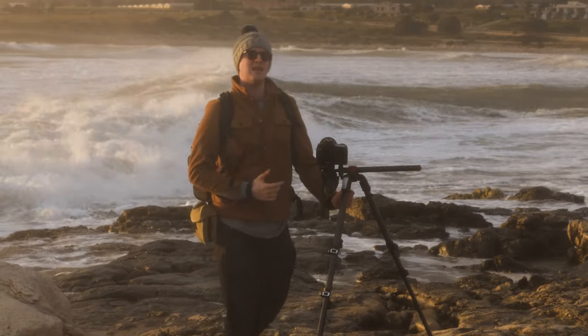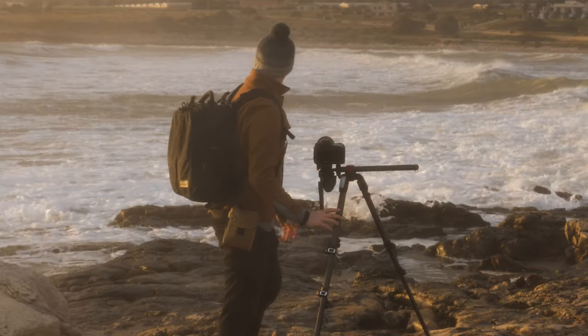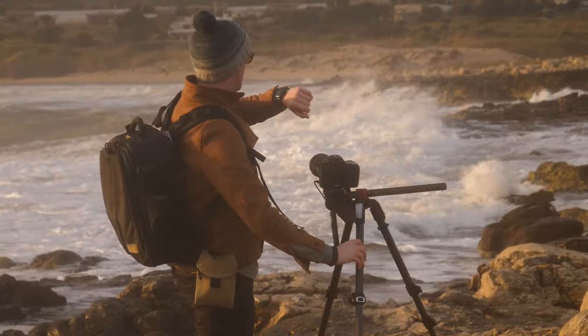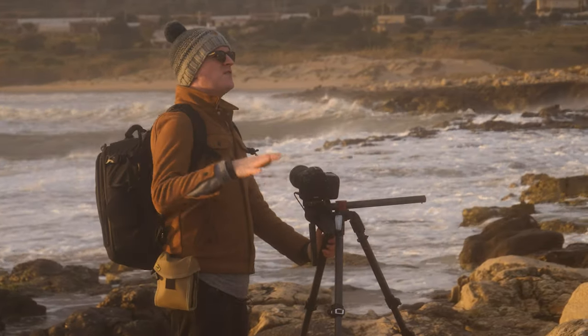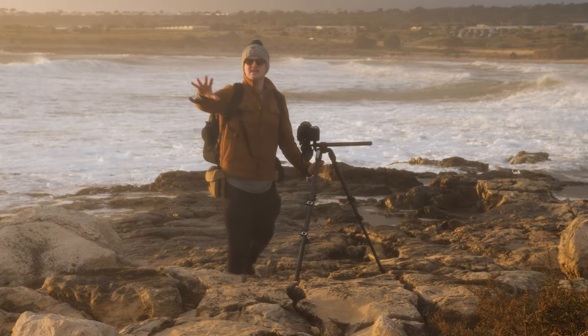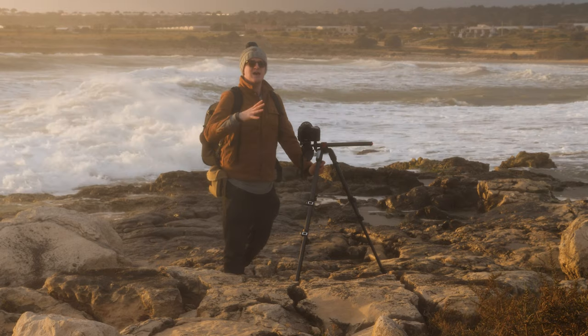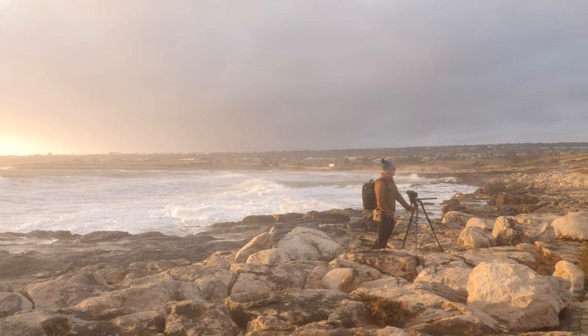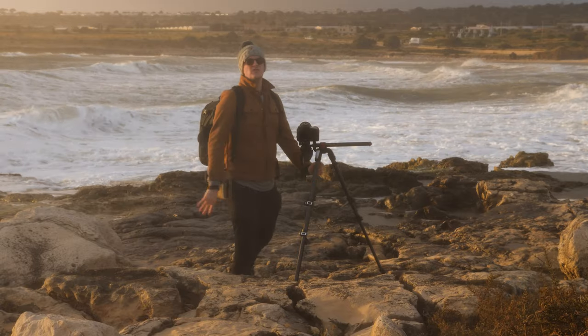I'm going to show you my best tips on how to capture beautiful long exposures in adverse weather conditions. We're about 30 minutes away from sunset. If I was doing landscape photography, I would have been here earlier, shooting in the beautiful golden hour — the one hour before the sun sets and a little bit afterwards. But because I'm doing long exposure photography, the best results happen just after sunset.